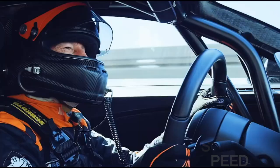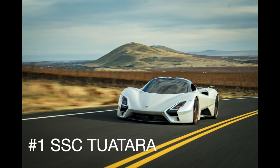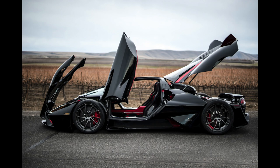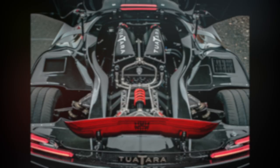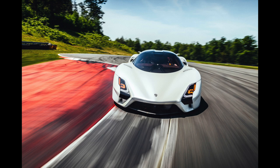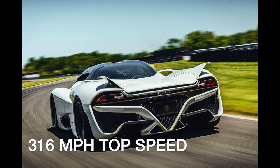Breaking the 300 mile per hour mark wasn't enough for the folks at SSC, who began engineering their top speed entry back in 2009. The Tuatara, named after a New Zealand lizard, features a sleek carbon fiber body and is powered by a 5.9-liter flat-plane crank V8 making 1,750 horsepower when run on E85 ethanol. Using a closed highway near Pahrump, Nevada, the SSC Tuatara managed a one-way run of 330 miles per hour despite tricky crosswinds. Combined with a previous run of 301 miles per hour, the Tuatara's two-way average is 316 miles per hour, making it the fastest street-legal production car in the world — at least for now.